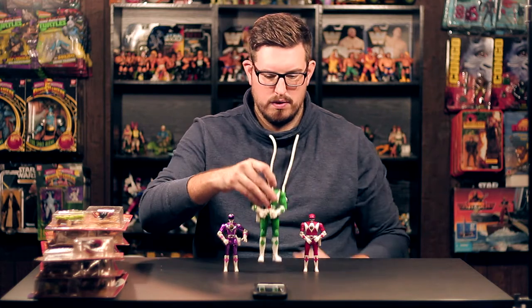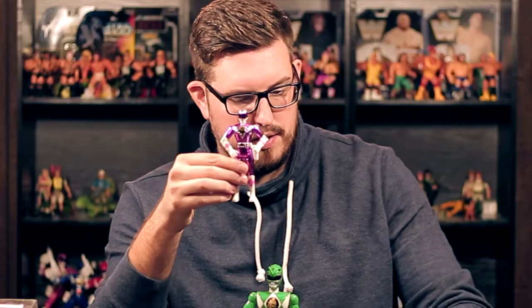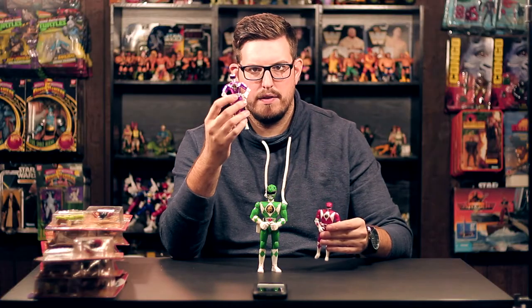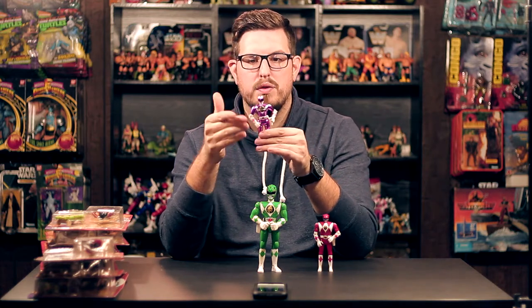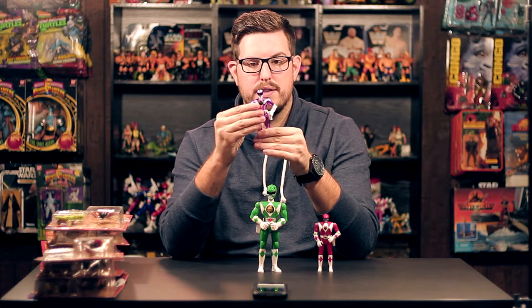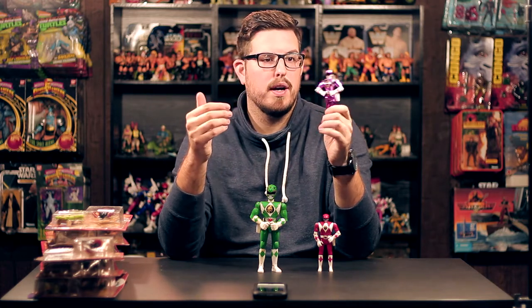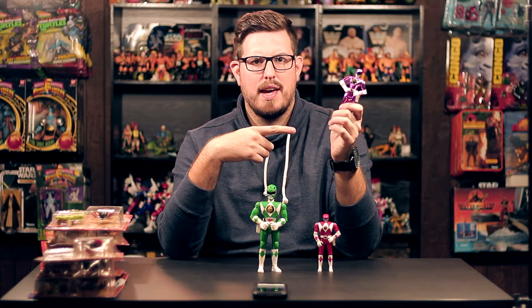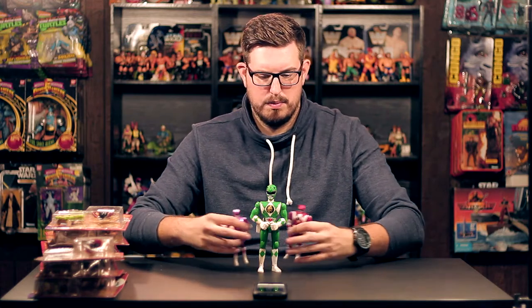Overall the Green Ranger is in pretty great shape — the Dragonzord emblem is almost perfect, so you can't beat that. We also picked up Kimberly here — this is from the five-inch movie line. She's about the same size as the Automorph; they pretty much are the Automorphs, they just don't have the gimmick built in. Bandai made them shiny to look like the movie suits, which didn't quite work, but they're still cool figures. The metallic finish looks great, and her crane emblem looks great. She is missing her blaster — I'm not even sure if these came with any weapons besides the Power Blaster. Awesome figures, all three of them.